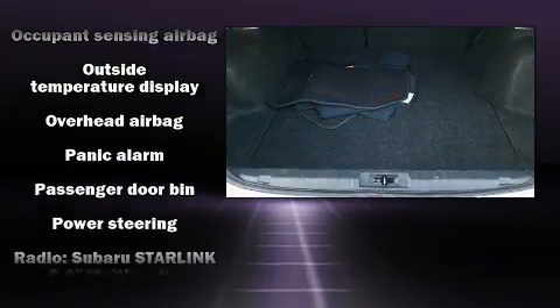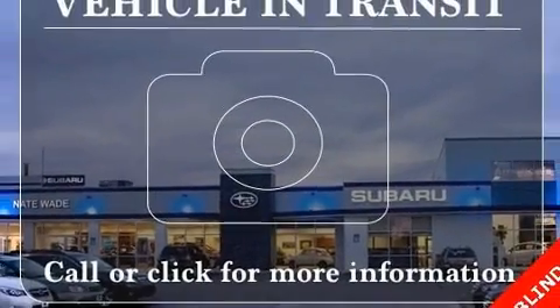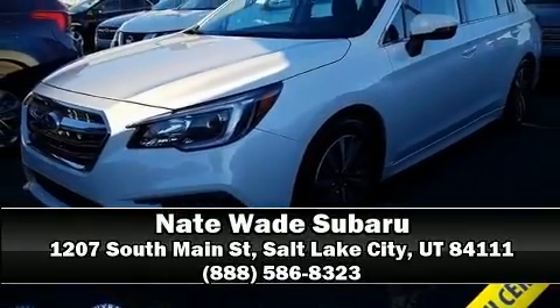Sophisticated all-wheel drive technology maintains a firm grip on the road. Our team is professional and we offer a no-pressure environment. Stop in and take a test drive.